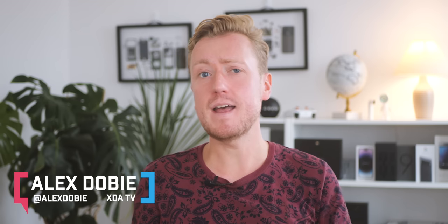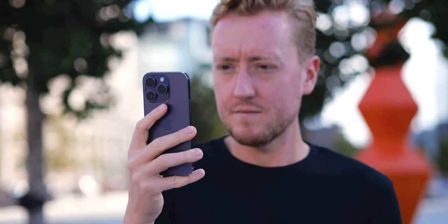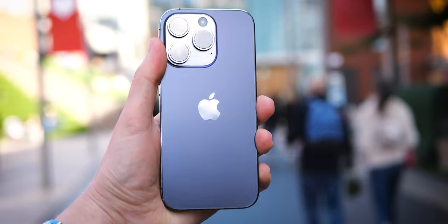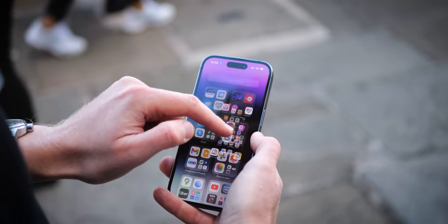I'm Alex Dobie, this is XDA TV, and this is an iPhone 14 Pro — or more accurately, my iPhone 14 Pro. It's actually the first time I've used an iPhone as a daily driver in more than a decade. Way back in 2010 I was carrying an iPhone 3G, which was the first Apple product I owned that wasn't an iPod. And while I've played with some iPhones on and off over the years, this is my first time in a long time fully moving into one and using it as my main device. So these are my impressions of someone who's lived and breathed Android for pretty much as long as Android has been popular, exploring a very different iOS world to the one that I left 12 years ago.